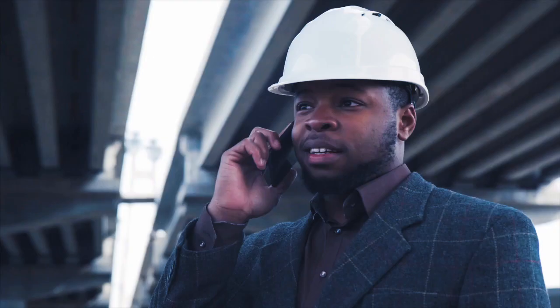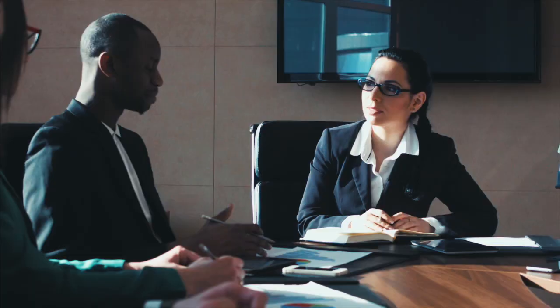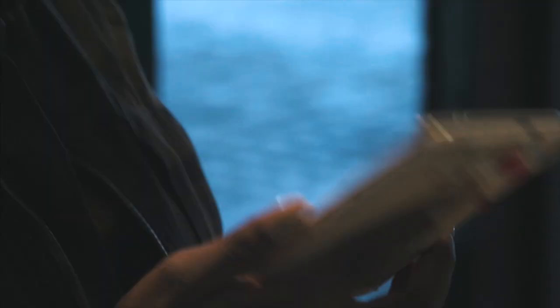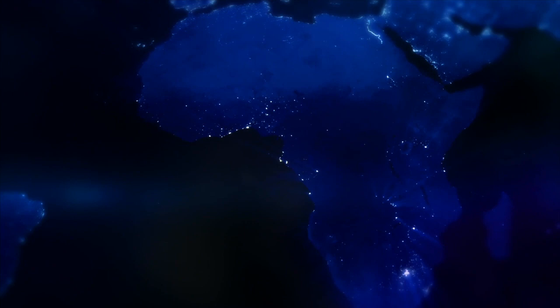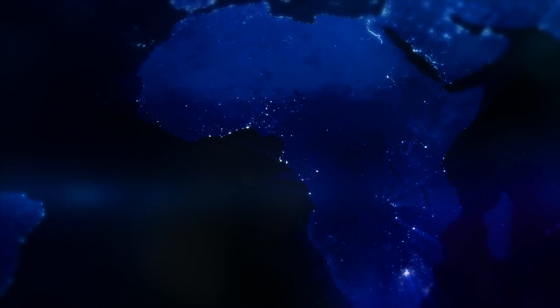Yekani delivers. Creating new value to achieve advantage over our competitors. Investing in our people. Leading the way in technology innovation, to secure Africa's rightful place in international standards in technology. Yekani — our strength lies within.